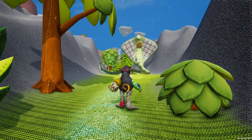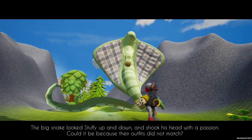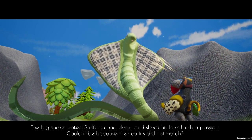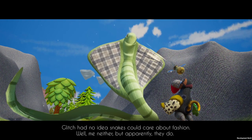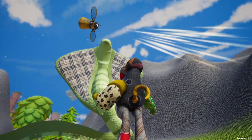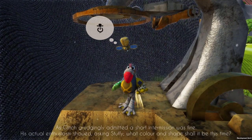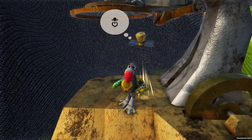Is this a snake? We're just gonna hope that it's friendly. The big snake looked Stuffy up and down and shook his head with a passion. Could it be because their outfits did not match? You don't like how I look? Glitch had no idea snakes could care about fashion. Well, me neither, but apparently they do. Alright snake, you don't like how I look? Well, I'll come back. I have no idea what it's gonna take to impress that snake.